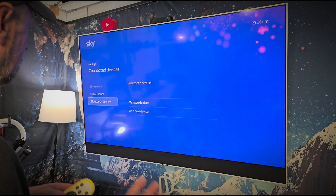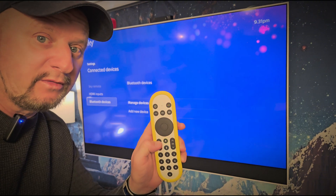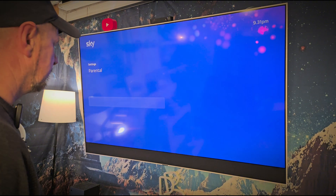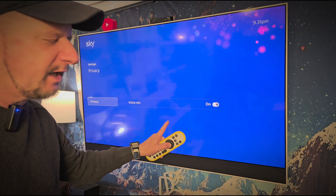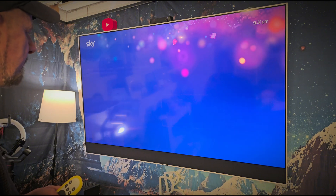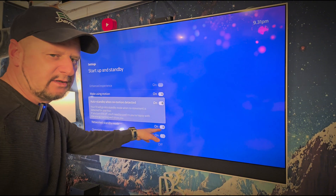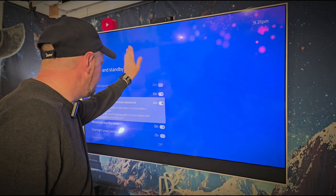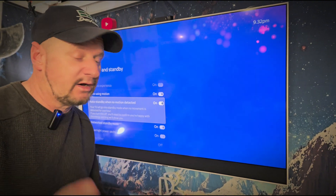I would like to see if I can connect the soundbar just to see if it works - they might have changed that. I haven't seen anything for setting up the remote for other devices though, which would be something nice. Going down to PIN and privacy - usual stuff. Startup and standby - what really annoys me is the motion detection that turns the telly off. It happens in films and it's really, really annoying, but you can't just turn that off - everything else turns off as well.